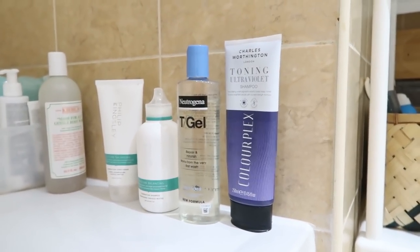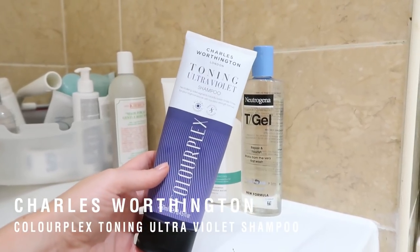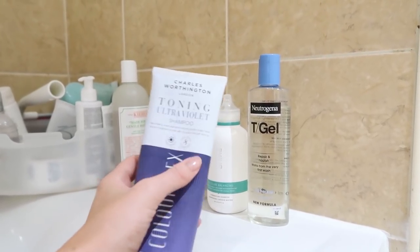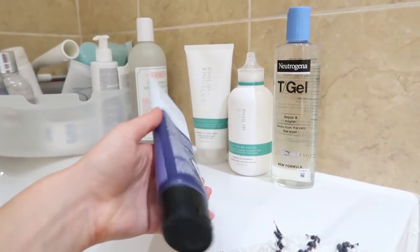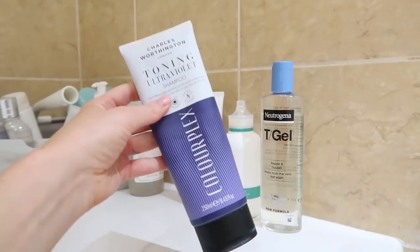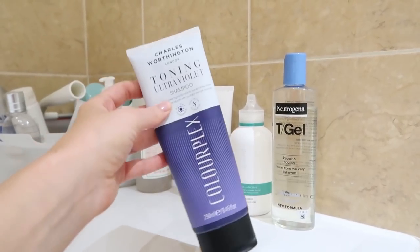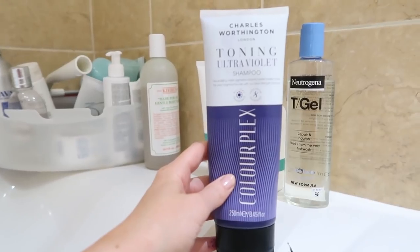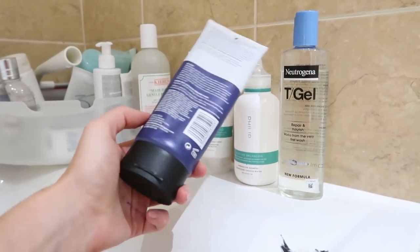Obviously I've got blonde hair, and I have tried every purple shampoo out there. This is the one I'm currently loving — it's by Charles Worthington, it's the Toning Ultraviolet Shampoo, the Colourplex range. Importantly, it's free from sulfates and it's got the violet pigments in it which are going to get rid of that brassiness. This one is pretty strong. I use it maybe once a week, maybe once every ten days. The reason I like this is because it doesn't over-dye the hair even though it is really strong. I always follow with a proper shampoo because a colour purple shampoo is not a real shampoo — it's not going to clean your scalp as well. It's there as a colour treatment. I don't leave it in very long at all, maybe 60 seconds tops. And what I love most about this is it doesn't dry my hair out like a lot of purple shampoos do.